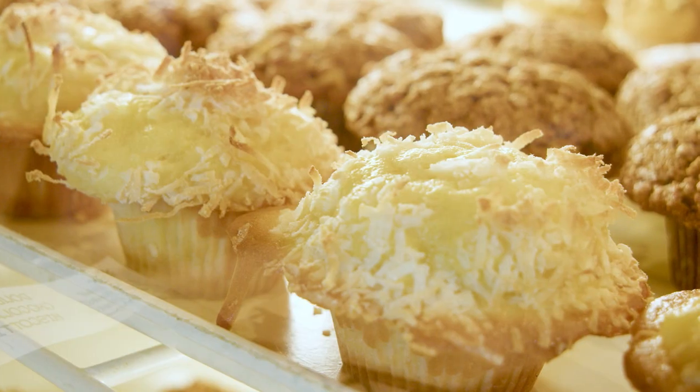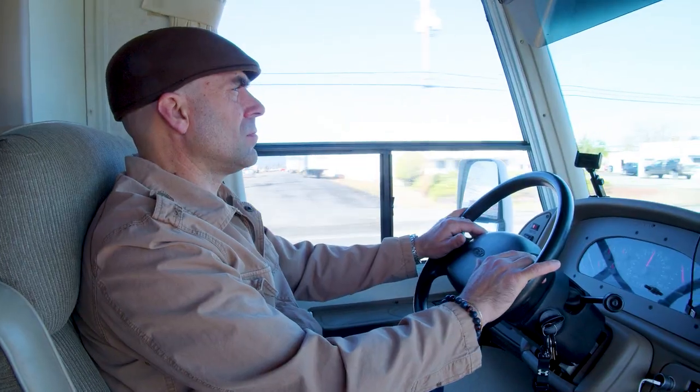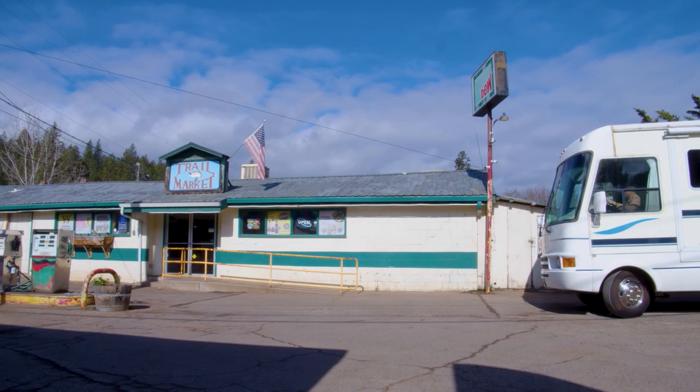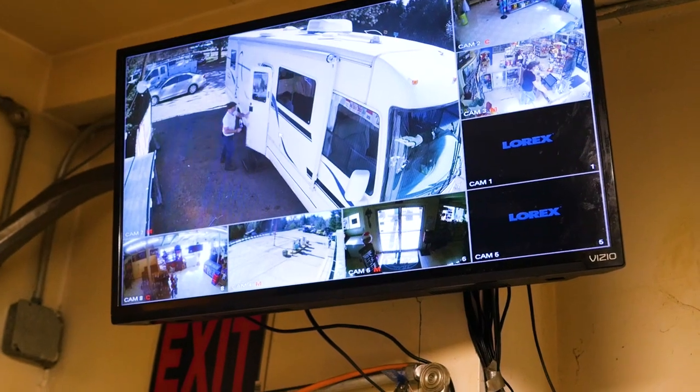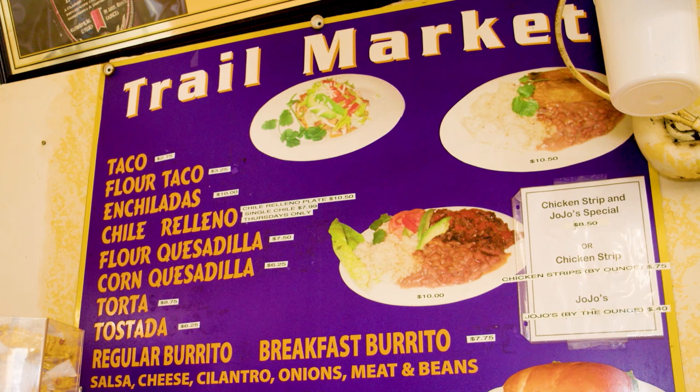Now that we got breakfast and some amazing pastries and some coffee, we start our drive out Highway 62 to the small town of Trail, Oregon, just north of Shady Cove. We're going to show you why it's a must stop. I can't wait to introduce you to yet another family-run business — wait till you see the food that comes out of this gas station and market.